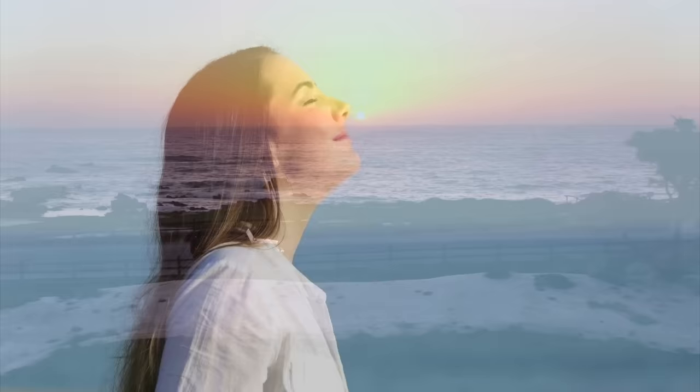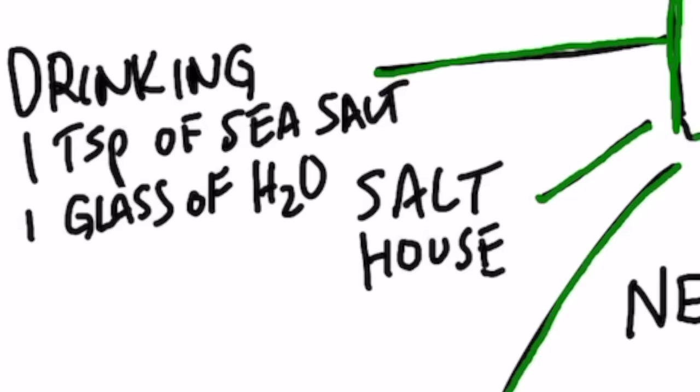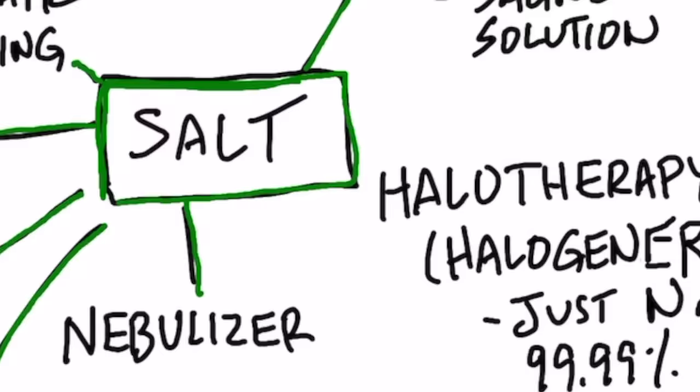There are many different ways you can apply this depending on how much you want to spend. The cheapest option is to go to a coastal region with sea air and just breathe it in. You can also dissolve a teaspoon of sea salt in a glass of warm water and drink it — that helps as well. You can visit a salt house, use a neti pot with saline solution, get a nebulizer, or gargle with salt water, which is very effective for mucus in your throat.